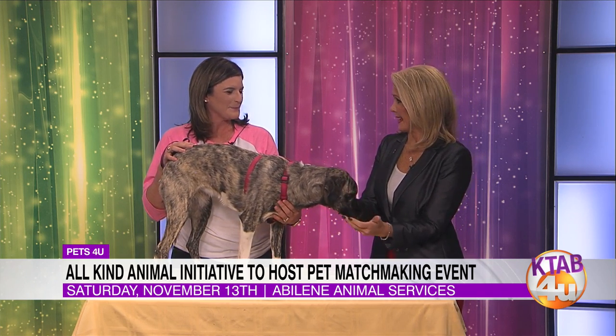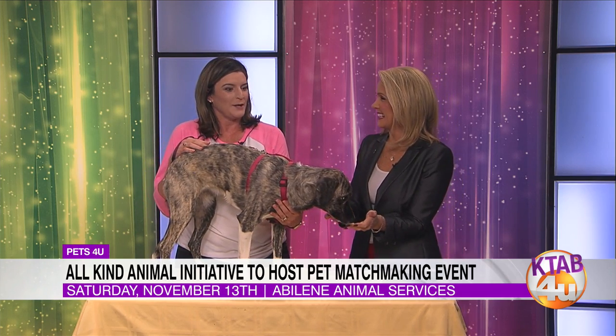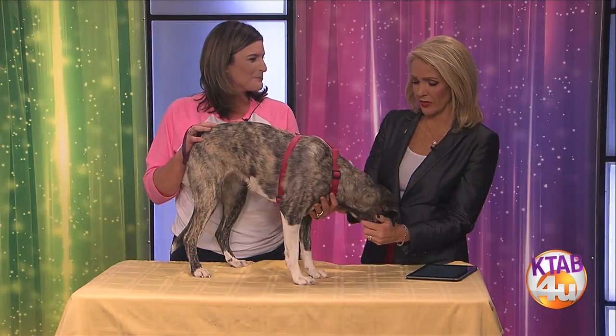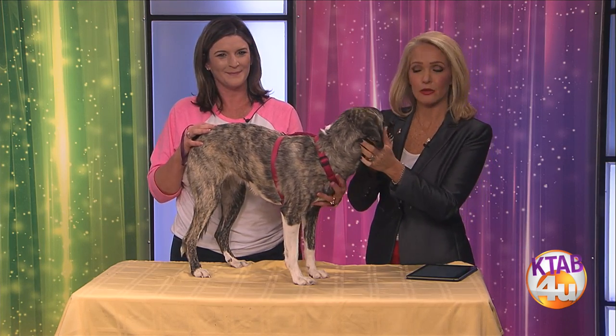You brought us a beautiful furry friend today. All Kind Animal Initiatives' mission and goal is to help improve the animal welfare in the community. This is Catherine Zeta-Bones. She is an amazingly sweet pup that's up for adoption. She is four years old and she loves to give kisses. She is a great car rider. I think she's a little nervous being up on the table, but she's very, very loving. This is her TV debut.